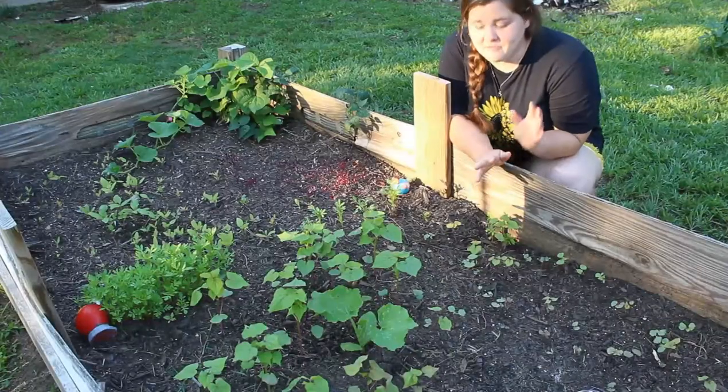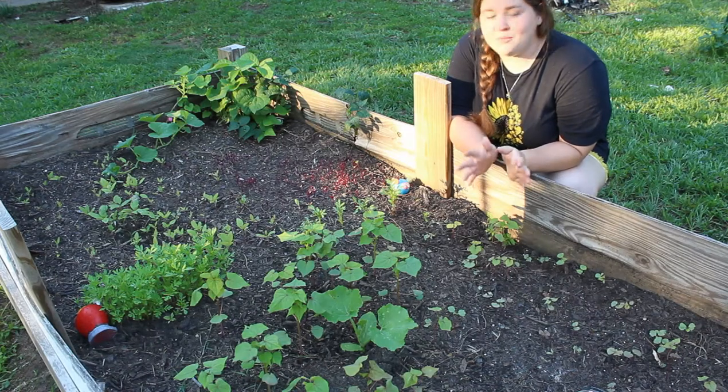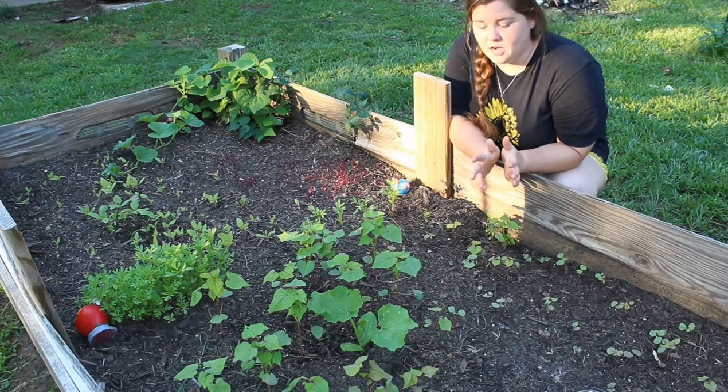This is my infamous nine-tomato raised bed, and I'm really excited for what's going to be coming out of it this year.